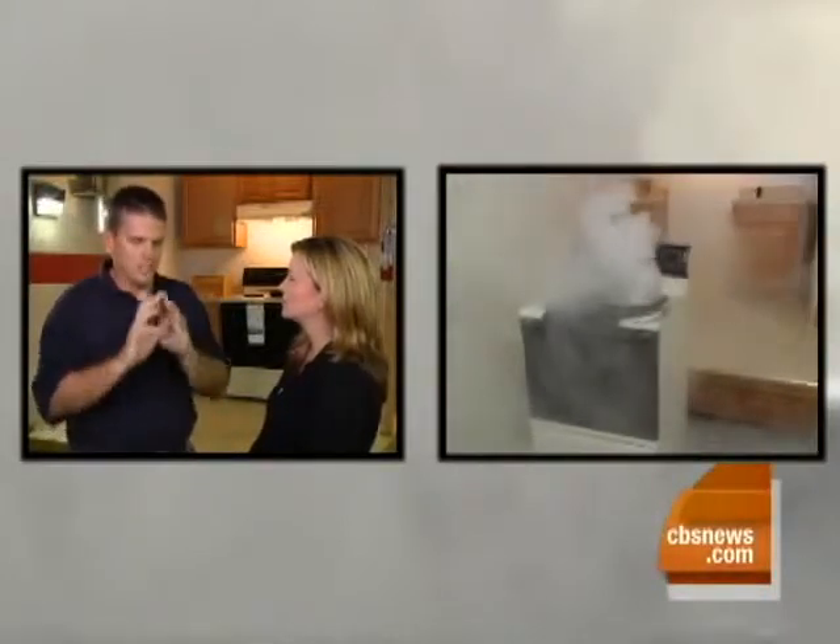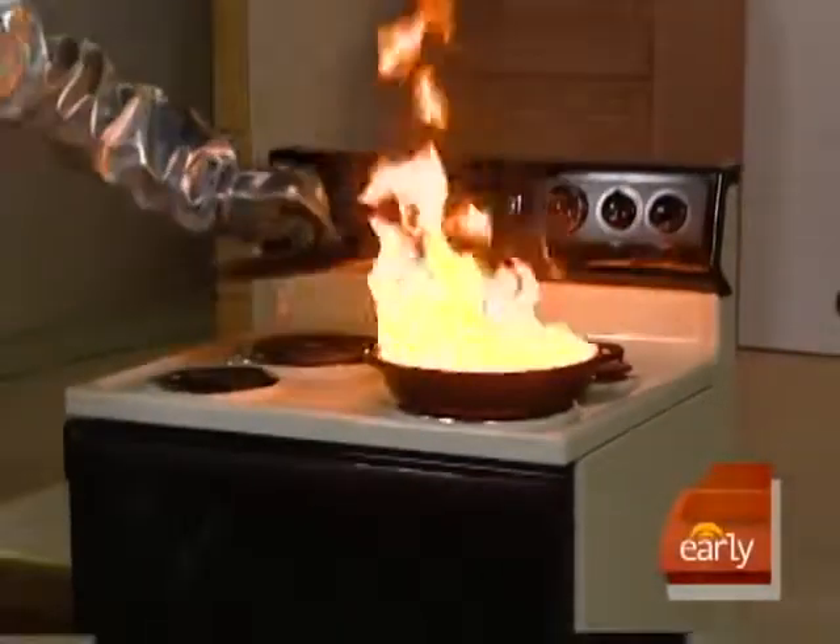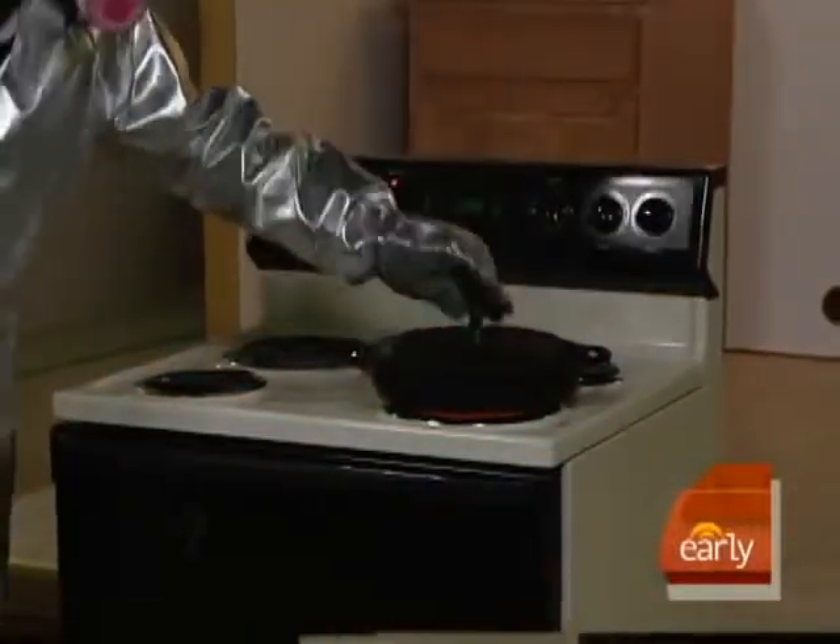Basically, you pull the pin, you squeeze the trigger, and you aim at the base of the fire. You want to put that fire out at the base — if you aim up high, the chemical falls on top of the fire and doesn't do a bit of good. Here's something else you can do: if the flames are small enough, carefully put a lid on the pan and turn off the heat. Don't try to move the pan.